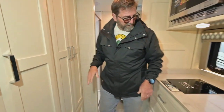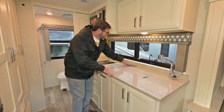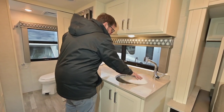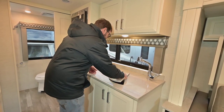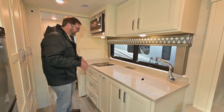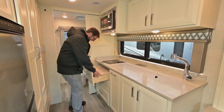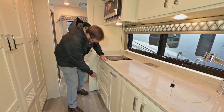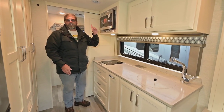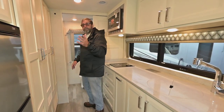Looking at the galley, we have a beautiful solid surface countertop. There's sconce-style lighting which makes it very attractive, plus a nice big stainless steel sink. This is a pretty roomy kitchen for such a small coach, and when I pull this out I've got a cutting board and a drawer underneath — a lot of drawer space. It has an induction cooktop and a convection microwave, so I can nuke things but also bake with hot air, which is a great way to cook.